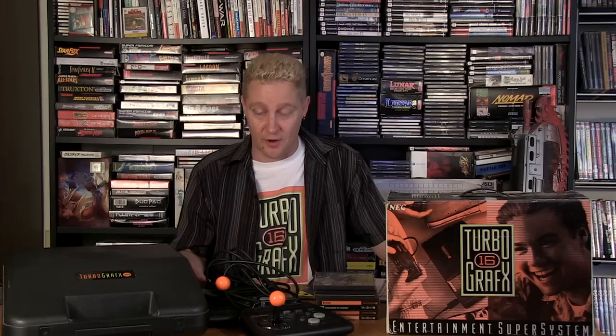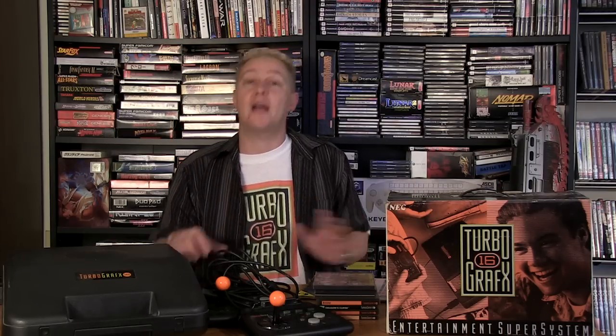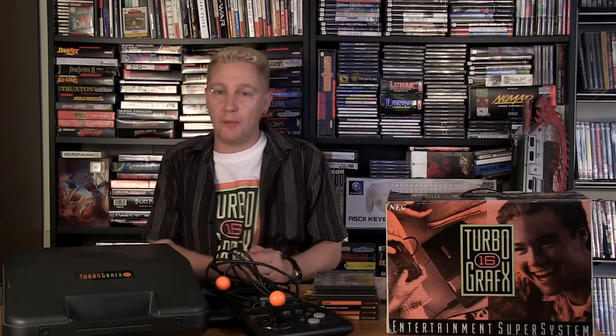Did I pick up a lot of later TurboGrafx games? Yes, but that's for another episode. I'm also a huge PC Engine collector — massive, crazy PC Engine collector. I decided to start collecting for the PC Engine a couple of years ago and I have a lot. For all the games I don't have here, I got the PC Engine versions of them. I'll do an entire episode on the PC Engine because I love that too.